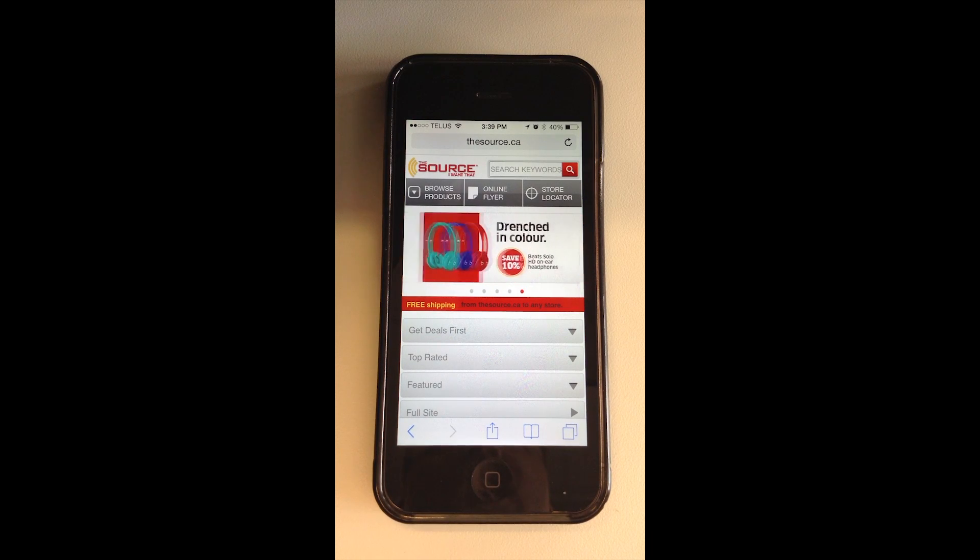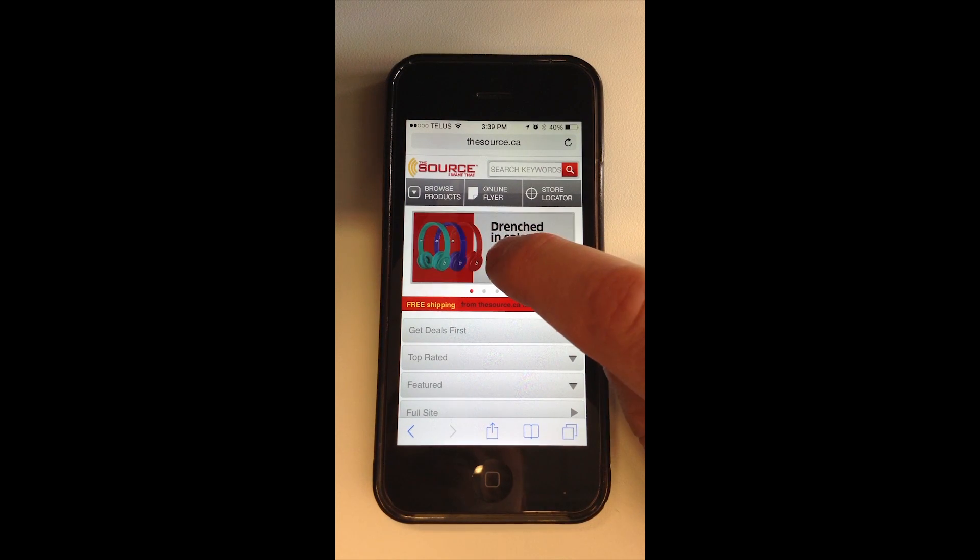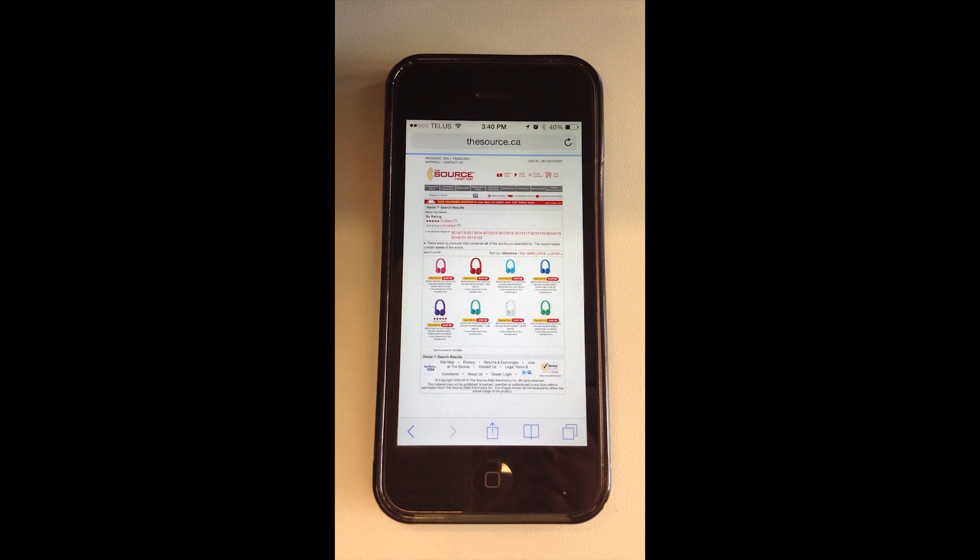An advertisement for the Beats by Dre headphones caught my eye because they're 10% off, and I've heard they're excellent headphones.